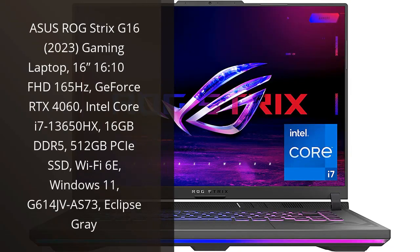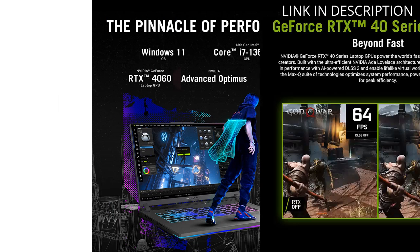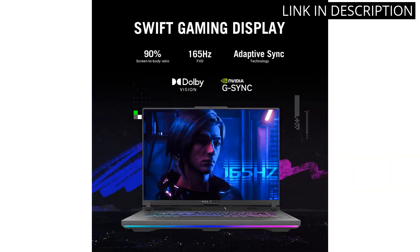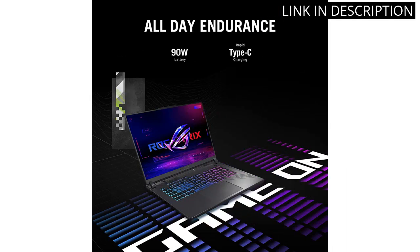I recently purchased the Asus ROG Strix G16 2023 gaming laptop, and I am extremely pleased with it. The 16-inch Full HD 165Hz display is absolutely stunning and perfect for gaming. The GeForce RTX 4060 and Intel Core i7-13650HX work together seamlessly to provide a smooth and efficient gaming experience. The 16GB DDR5 and 512GB SSD give me plenty of memory and storage for all my favorite games.